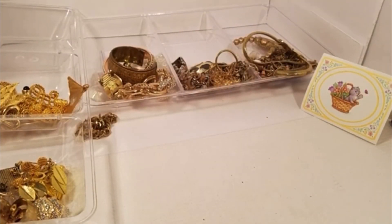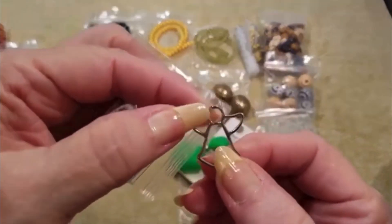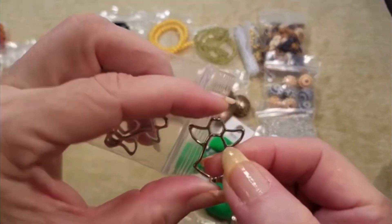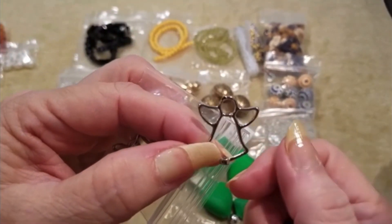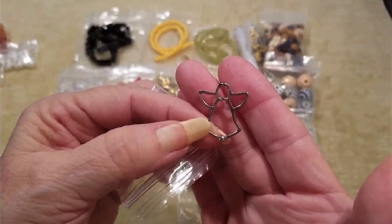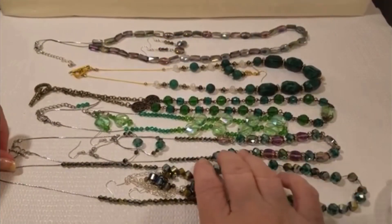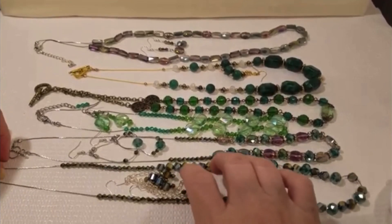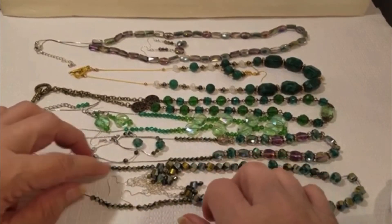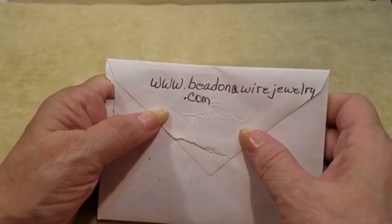And if you have a YouTube channel that you'd like to share, please do so in the comments — I like to try and support other YouTubers. Is this supposed to be a bell or is it an angel? You tell me — bell or angel? I don't know. So anyway, thank you. I hope you enjoyed. Let me know which piece you liked the best.